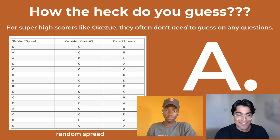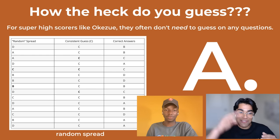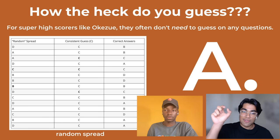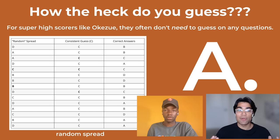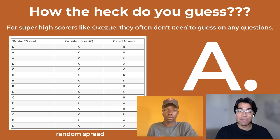How do you even guess? For super high scorers, they often don't need to guess on any questions. But if you do a random spread where you guess A, B, C, D and just keep alternating, studies have shown that doesn't work as well. People have analyzed this and found that a consistent guessing strategy — where you just answer the same letter, for instance C every single time — will result in a higher number of correct answers. I actually recommend choosing answer choice A, just because it's the first one and it'll be easier to bubble. The SAT answer choices are digitally generated, so there's a completely random spread — it's not like the ACT, where certain answer choices have a higher percentage than others. So there's no point trying to optimize for that.